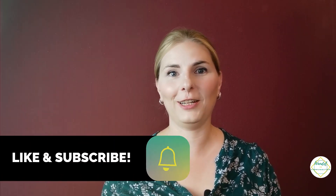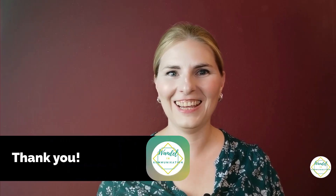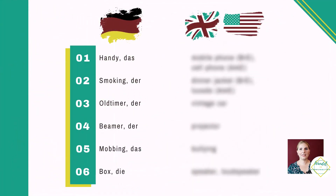Do you remember all 12 and the correct English translations? Let's have a look at them all again. But first — if you found this video helpful, could you give it a thumbs up and subscribe to this channel? That would be much appreciated. So here are the 12 words that look English but aren't really.